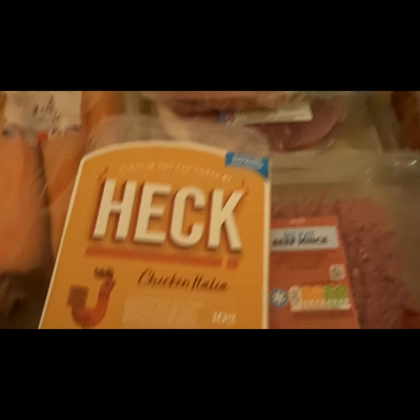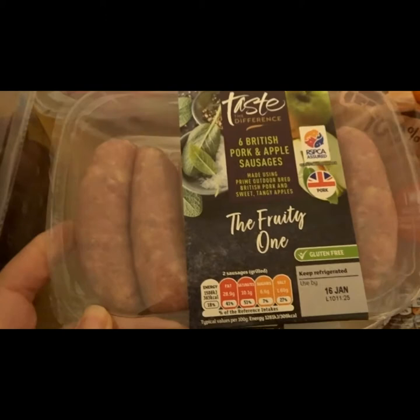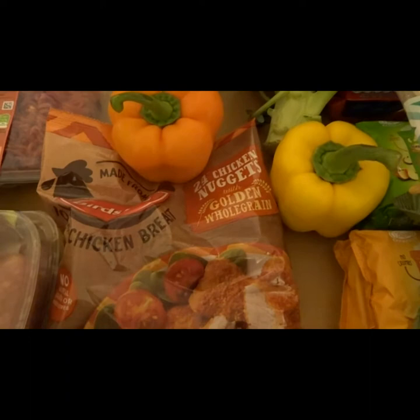I got some chicken sausages for my daughter who doesn't eat pork — they're also gluten-free and she's on a gluten-free diet. Got some beef mince and some pork and apple sausages which are absolutely delicious. Even my son who doesn't usually like sausages likes these, so I got two packets. I'm sure they were on offer as well.